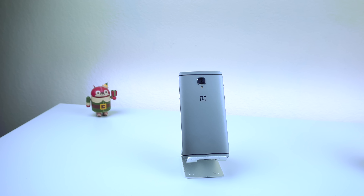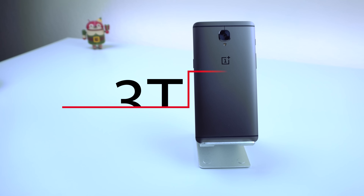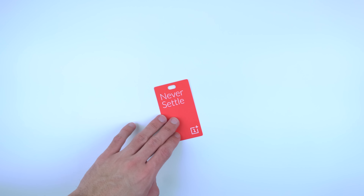The OnePlus 3 has only been out for six months, and OnePlus decided it was time for an upgrade, so they pushed out the OnePlus 3T. I guess they never settle.